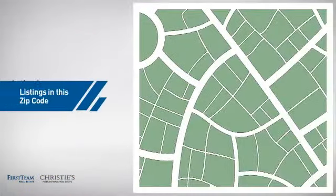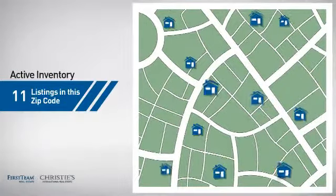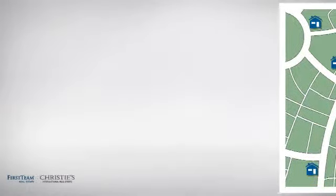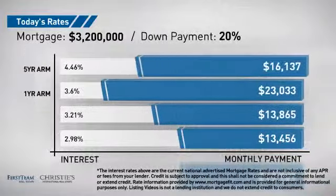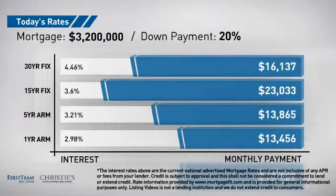Wondering how it stacks up against the competition? There are now 11 homes on the market within this zip code. If you're thinking about getting a mortgage for this property, you could be looking at these options with regards to current interest rates and monthly payments.